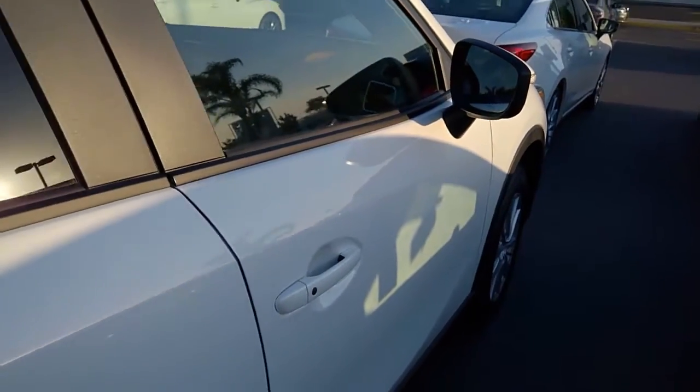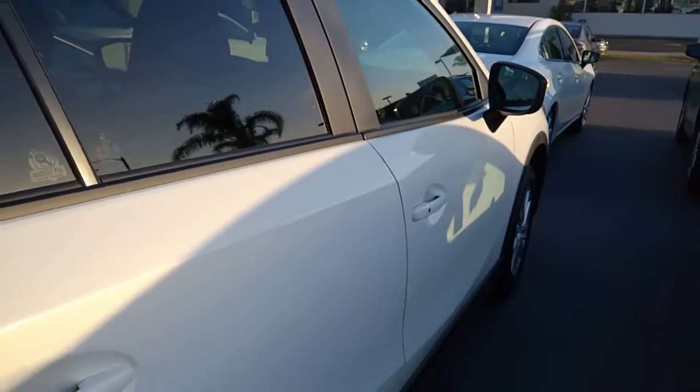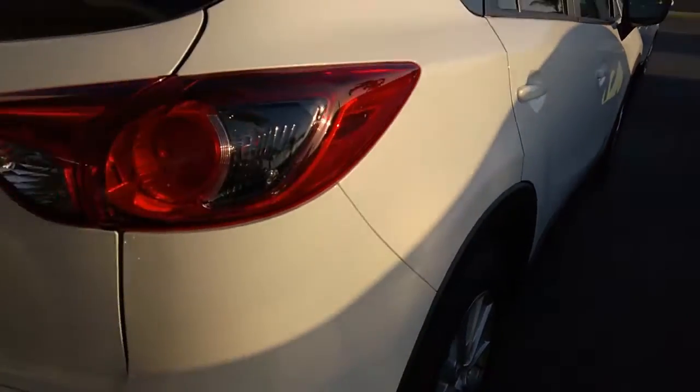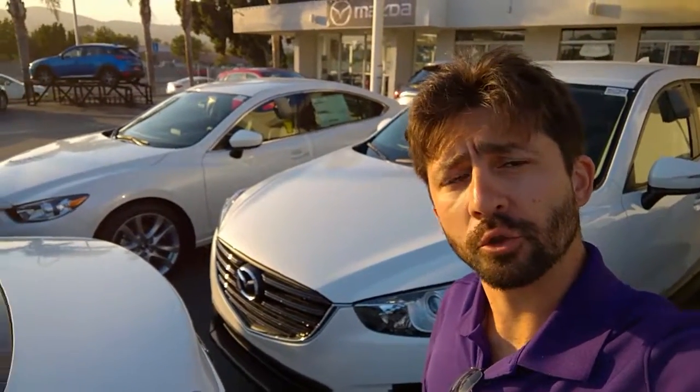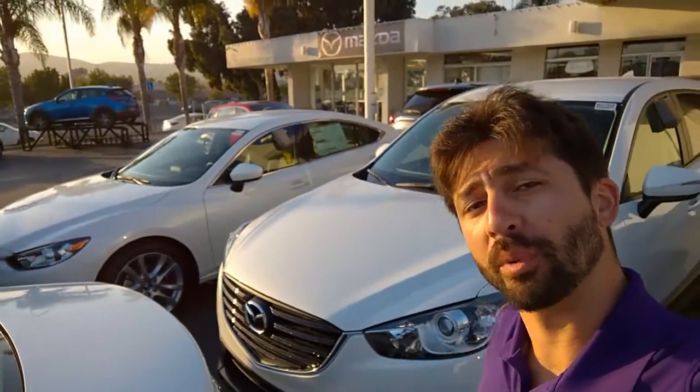Again, this is the CX-5 2016.5 Touring in the crystal white pearl with the 2.5-liter Skyactiv engine. That was a quick look at the 2016.5 CX-5 Touring in the crystal white pearl.